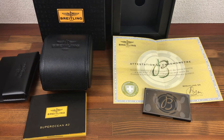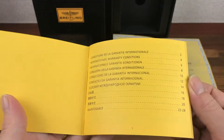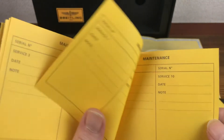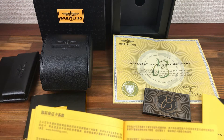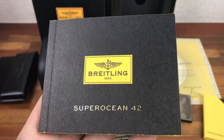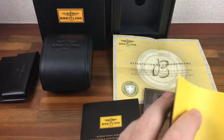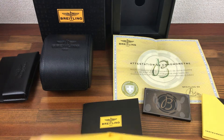A couple of booklets in Japanese — a Warranty booklet, it is like new and has not been filled out. Superocean's booklet, again nice and clean, perfect condition, like new.